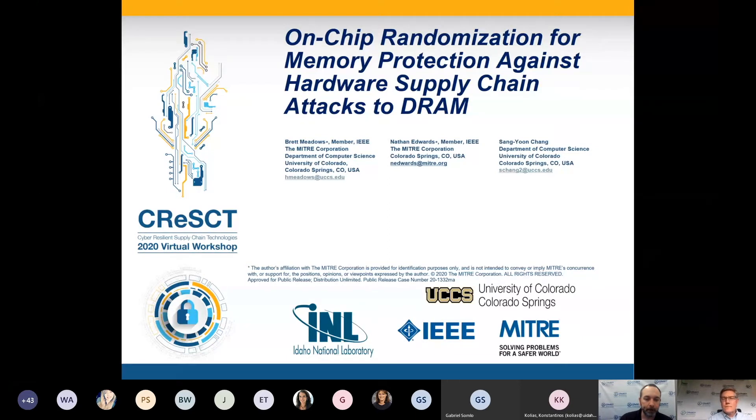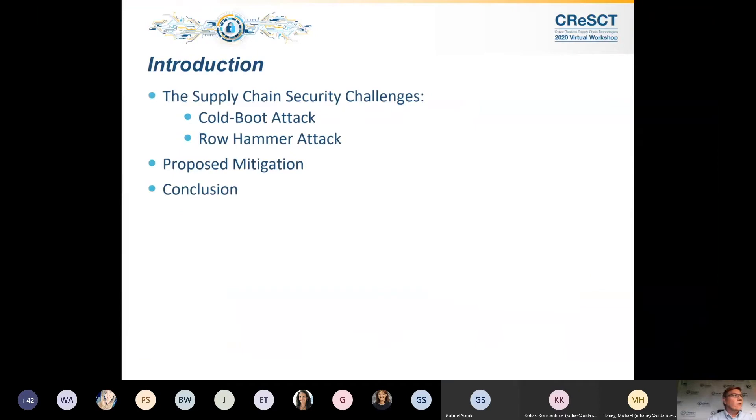Thank you, Michael, for the introduction. Welcome everybody, thank you for attending. Today I'm going to be talking about a scheme we developed for protecting against hardware supply chain attacks on DRAM. The focus is really on row hammer and cold boot attacks. These are attacks that keep raising their heads in the industry — they've become very prevalent. I'm going to talk about that and then our proposed mitigation.